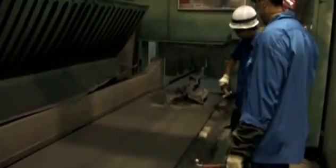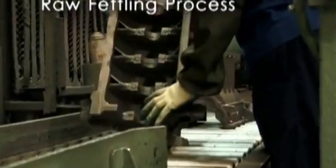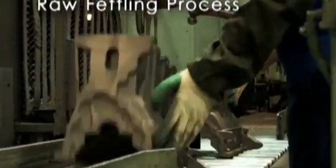Soon, lumps of sand and excess metals called burr begin to form. The raw fettling process now comes into play — removing them by hand helps ensure the integrity of every cylinder block.